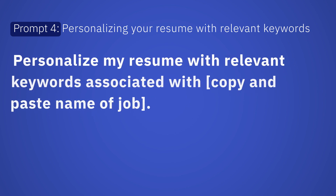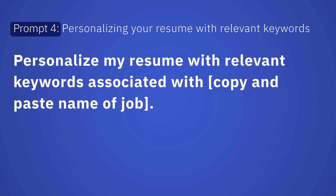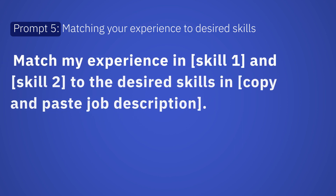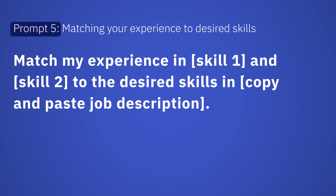Personalizing your resume with relevant keywords: 'Personalize my resume with relevant keywords associated with [copy and paste name of job].' Matching your experience to desired skills: 'Match my experience in [Skill 1] and [Skill 2] to the desired skills in [copy and paste job description].'